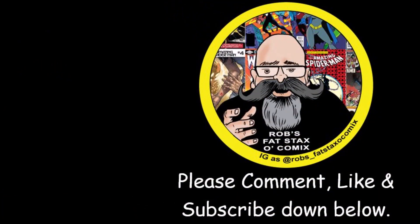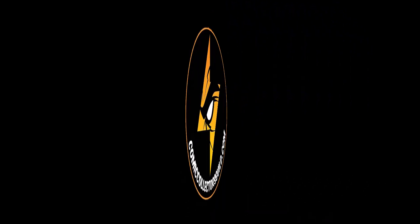Let me know what you think, guys, down below. Until next time — collect what you like, don't listen to anybody, including myself. Just a fat man with a fat stack of comics and a fat opinion. Thanks for watching — we'll see you next time.